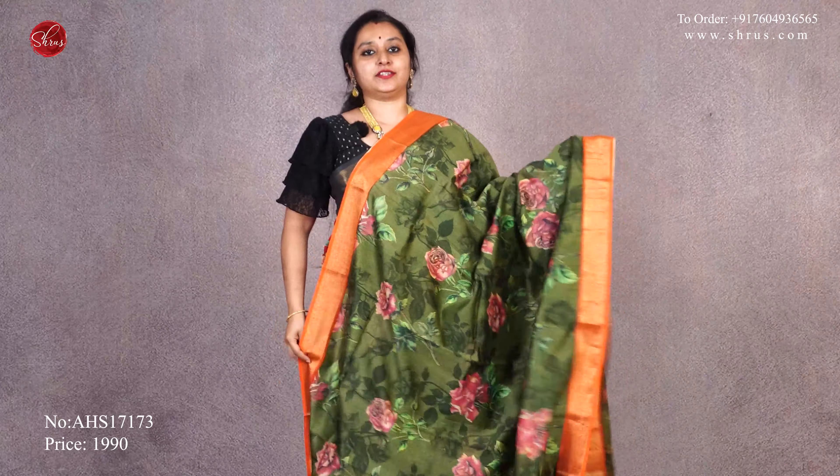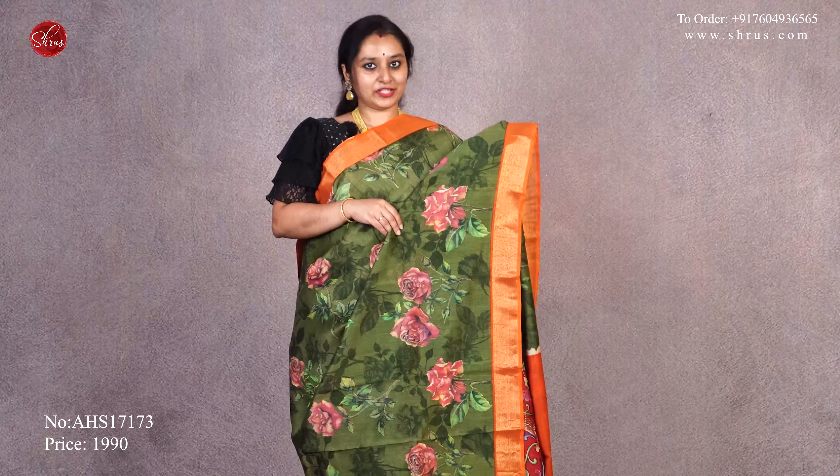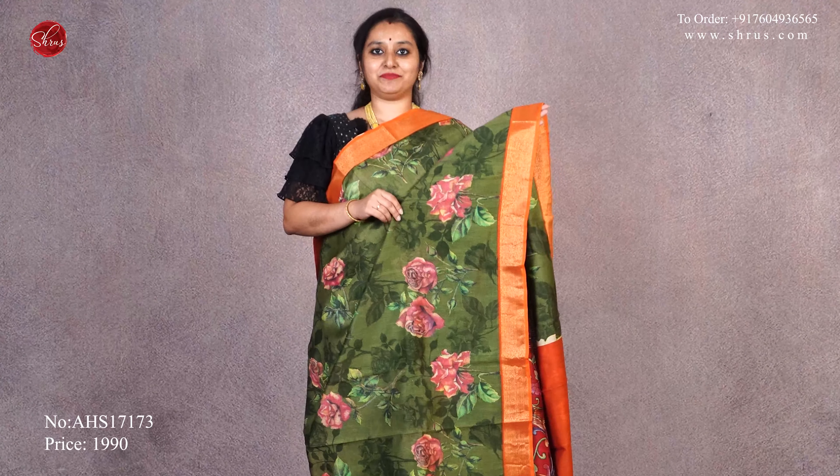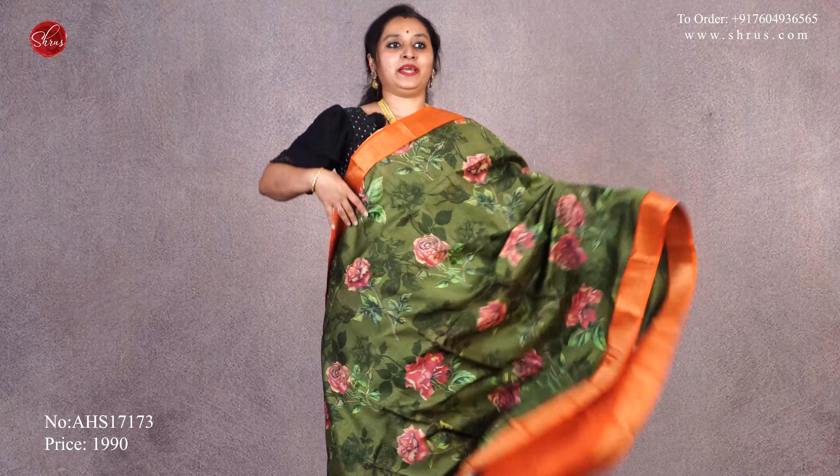The first one we have is a digital printed floral design. It's a nice green with an orange — orange color borders on either sides of the saree with beautiful digital printed floral pattern. A striped pallu and a plain orange color blouse. Priced at $19.90.